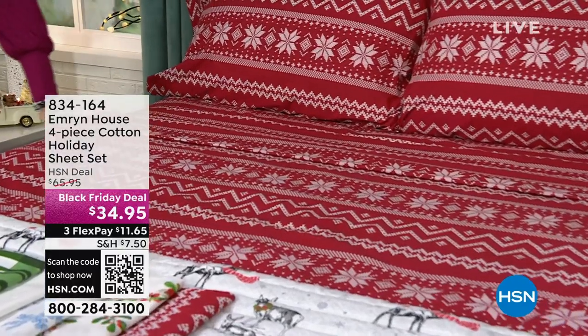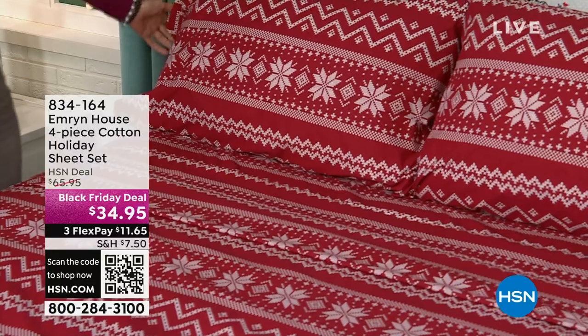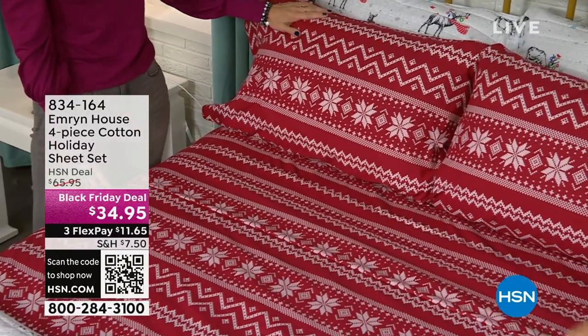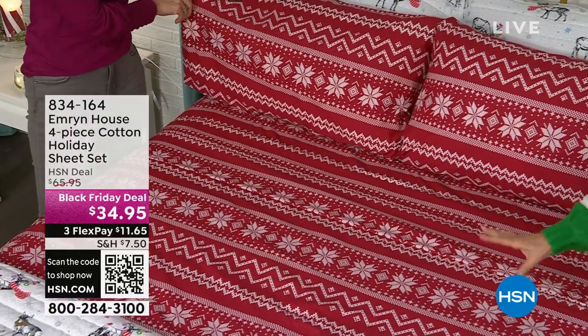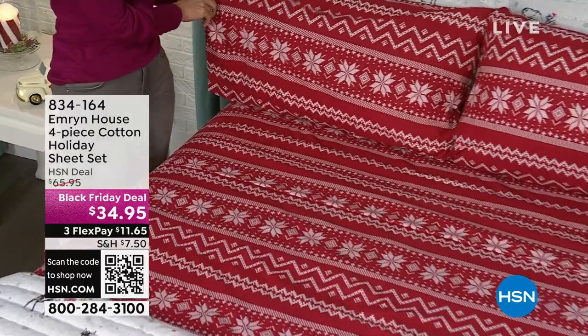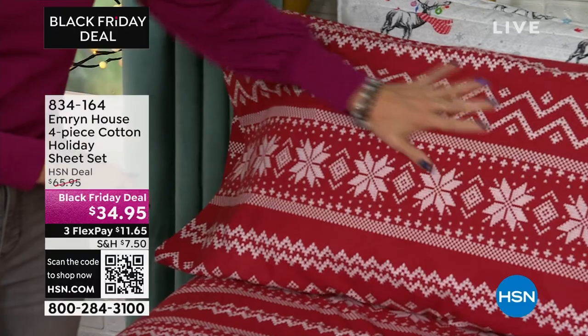We're talking about a cotton sheet set for $34.95 on a Black Friday deal. Three flex payments available on that as well. This is 100% cotton sheet set — not a cotton blend. You get the flat, the fitted, and two pillowcases, one if you order the twin or twin XL. We do have twin, twin XL, full, queen, king, and California King. And wait until you see the designs.